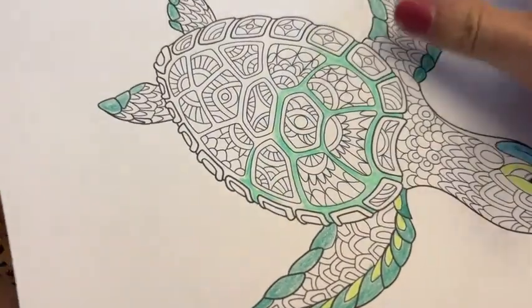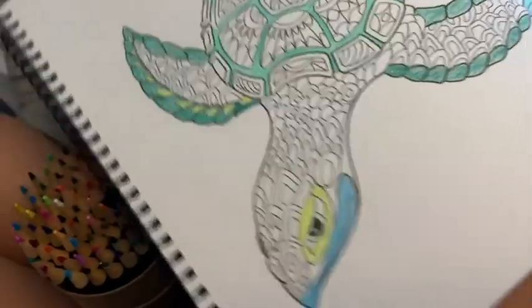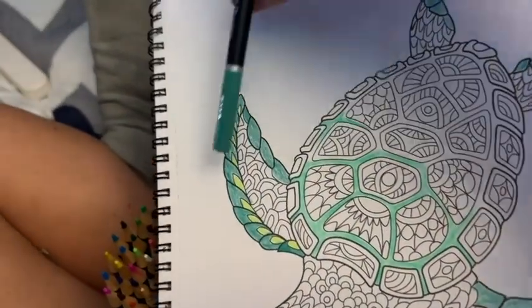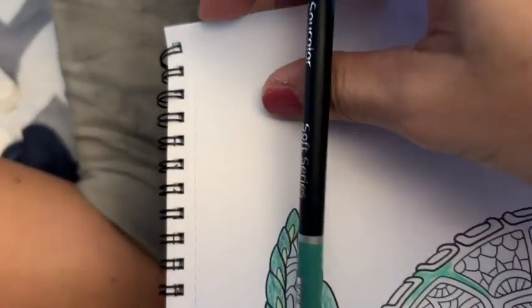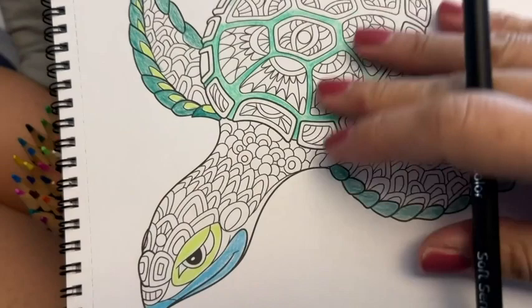I like the fact that there's one drawing on each page, so there's no chance of bleed-through whether I'm using pen or pencil. This would make a nice gift for anyone who is artistic, who enjoys simple pleasures like coloring, and who likes an ocean theme like I do.